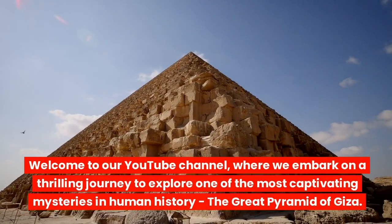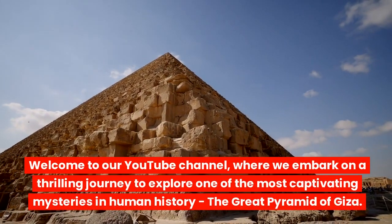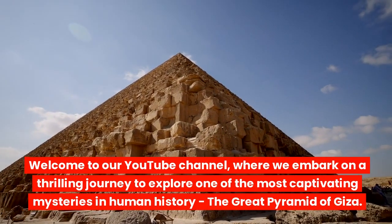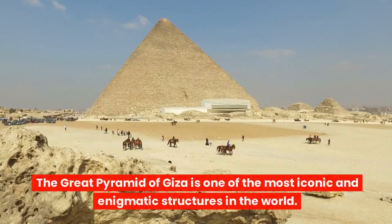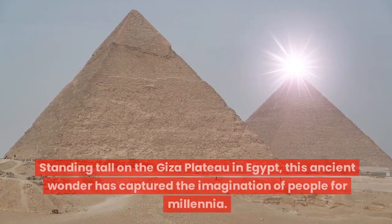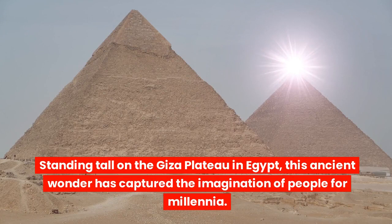Welcome to our YouTube channel, where we embark on a thrilling journey to explore one of the most captivating mysteries in human history — the Great Pyramid of Giza. The Great Pyramid of Giza is one of the most iconic and enigmatic structures in the world. Standing tall on the Giza plateau in Egypt, this ancient wonder has captured the imagination of people for millennia.